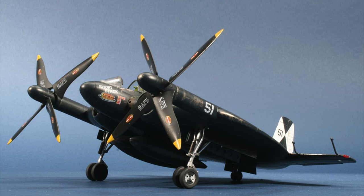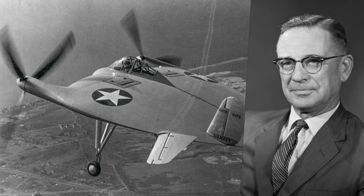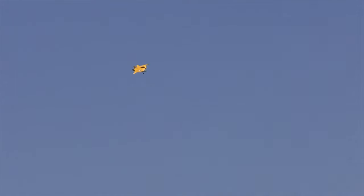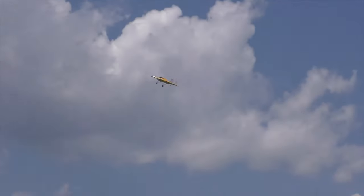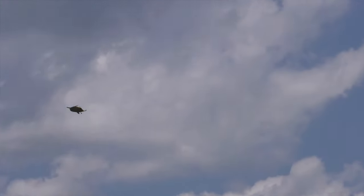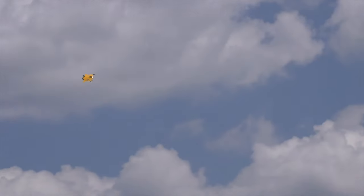The Vought XF5U stalls at 32 kilometres per hour. In the 1930s, American designer Charles Zimmerman became interested in the concept of a discoid aircraft. The result was the Vought V-173, nicknamed the Flying Pancake. Development of the Vought XF5U began in 1943 — five times larger than the prototype and equipped with two Pratt & Whitney powerplants of 2,700 horsepower, enough to accelerate to 765 kilometres per hour. It could maintain level flight at 32 kilometres per hour. In early spring 1947, the US Navy closed the project as the aircraft could not compete with the new Phantom jets.